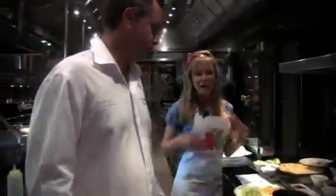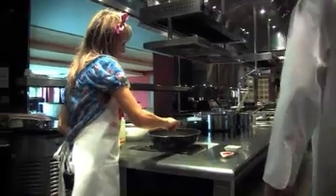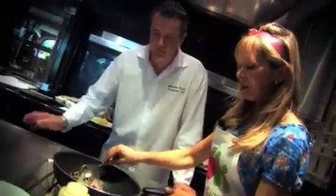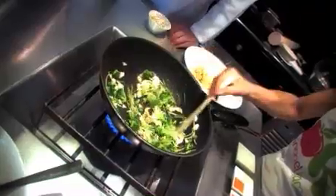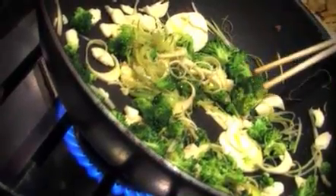My job here is to make tasty food that's healthy as well. You can really add any type of vegetable — you could have baby sweet corn and carrots.